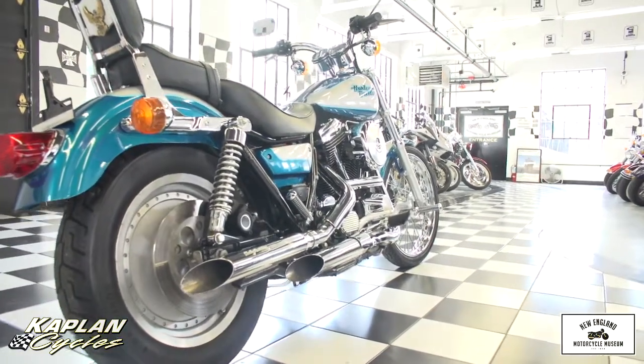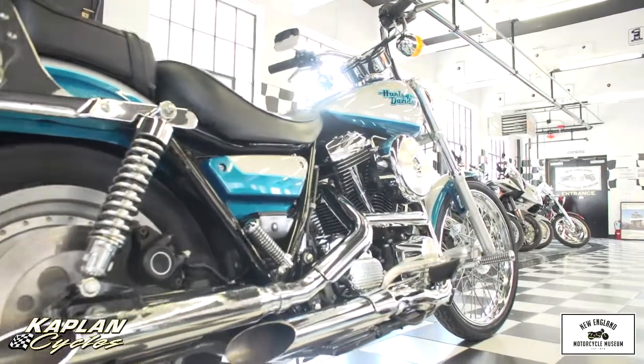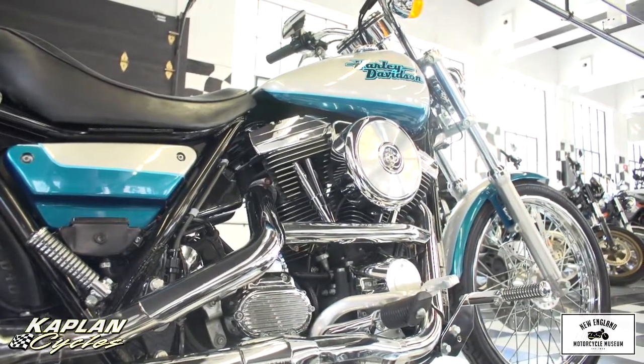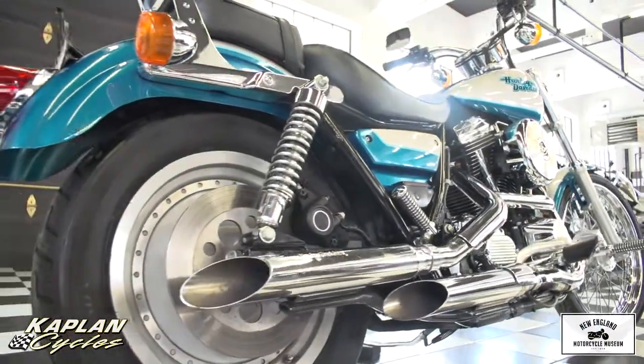This frame is known by Harley experts as the best handling Harley-Davidson frame ever made. The triangulated section that you see in the middle of the frame is one of the reasons why it's extremely rigid. Underneath the seat towards the front, there's a really huge backbone that goes right up to the tank at the steering stem, which is heavily gusseted and totally flex-free.